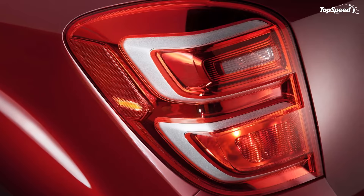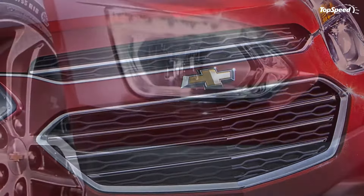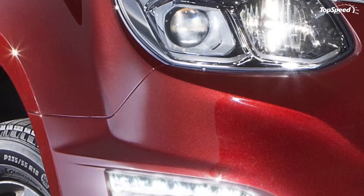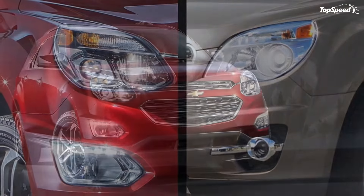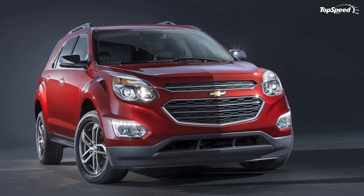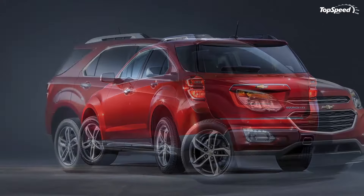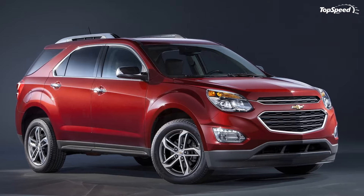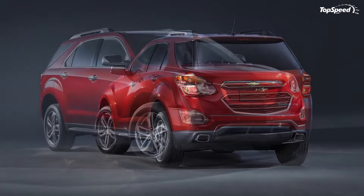With the V6 and front-wheel drive, expect 17 mpg city, 24 mpg highway, and 20 mpg combined. Adding all-wheel drive drops the four-cylinder to 20 mpg city, 29 mpg highway, and 23 mpg combined, while the V6 with all-wheel drive falls to 16 mpg city, 23 mpg highway, and 19 mpg combined.